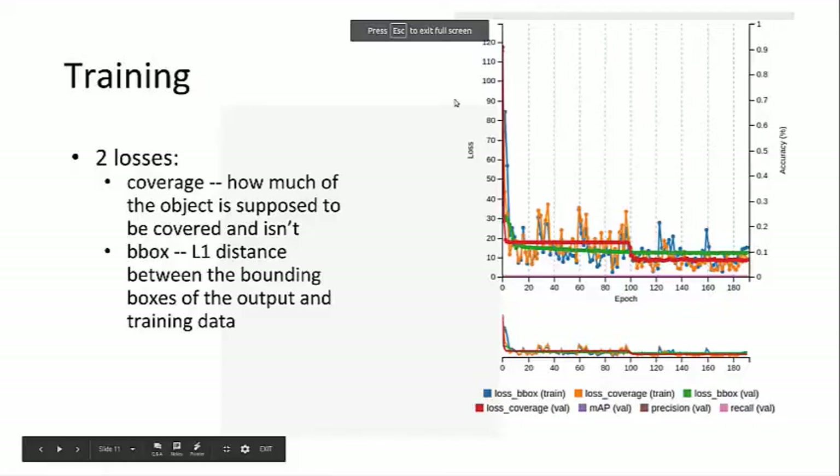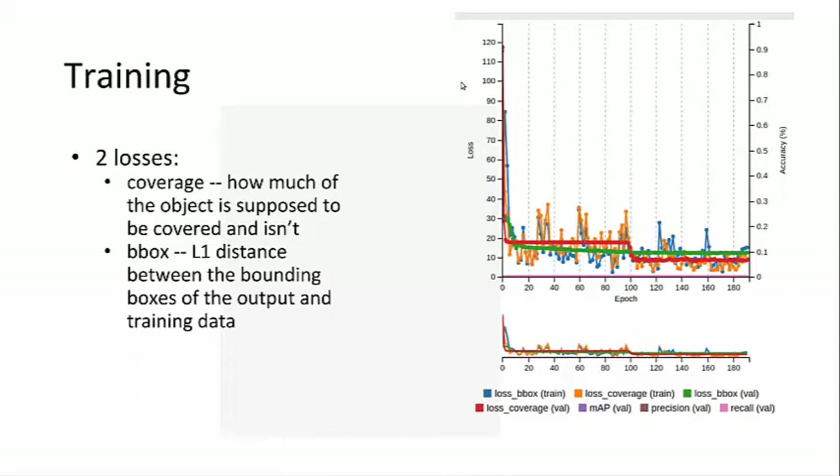The DetectNet network outputs two primary errors that it uses to train: bounding box loss, which is essentially how far the coordinates of the predicted bounding box are from the actual, and then coverage loss, which is basically what fraction of the object isn't covered. So we'll go to a live demo.